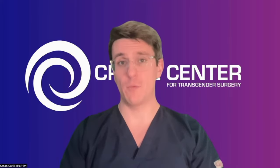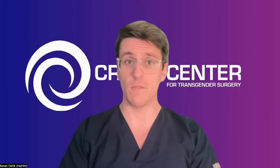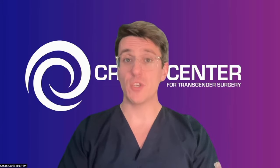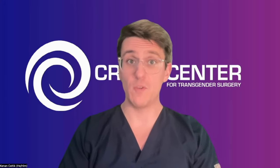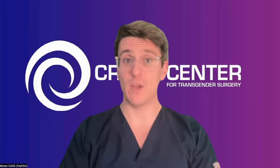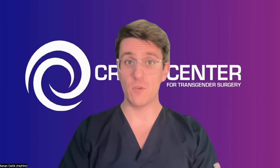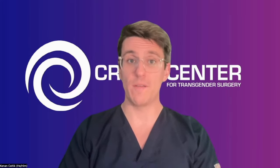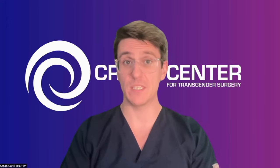For those undergoing primary robotic peritoneal flap vaginoplasty — people who are not starting with a vagina — there's quite a bit more work to be done. Much like traditional penile inversion vaginoplasty, we would start by first removing the scrotal skin, which would be used as the intermediary graft lining inside the vaginal canal. Then we would remove both testicles — called orchiectomy. At this point, you're permanently infertile. It's important that any family planning or sperm banking be taken care of prior to going to the operating room, because this is final.